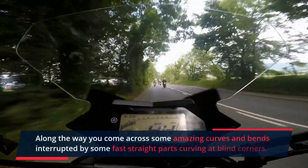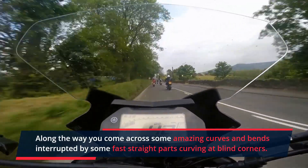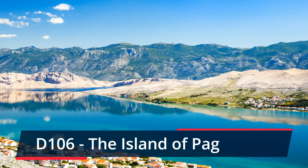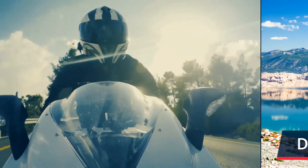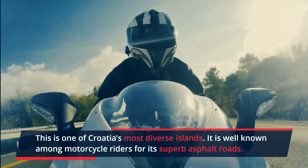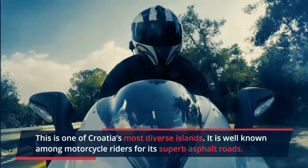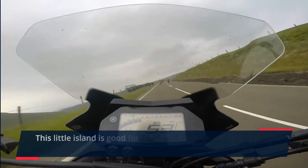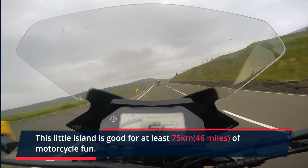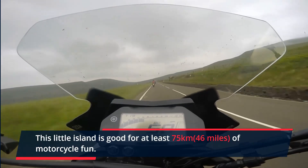All along the way you come across some pretty amazing curves and bends, interrupted by some fast straight parts curving at blind corners. The D106 through the island of Pag — the island of Pag is one of Croatia's most diverse islands, well known among motorcycle riders for its superb asphalt roads. This little island is good for at least 75 km of motorcycle fun, and makes up for its lack of hairpin bends with scenery that changes dramatically within just a few miles.